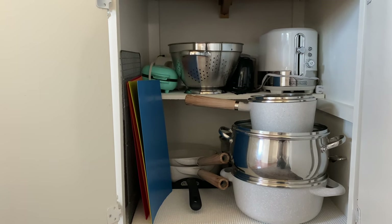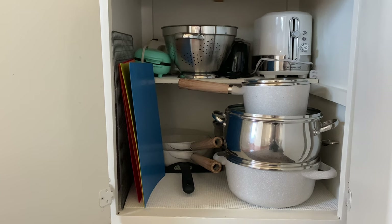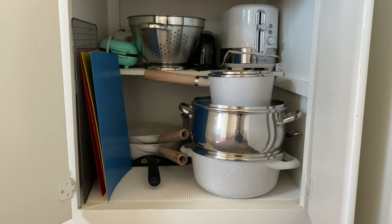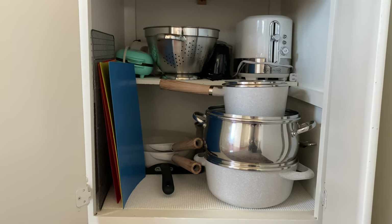The next cabinet over is where I store most of our pots and pans. We have our toaster here, a little mini waffle maker that the kids have really been enjoying lately, some of my cutting mats, and most of the baking sheets. Other smaller pans I keep in the bottom drawer right below our stove.